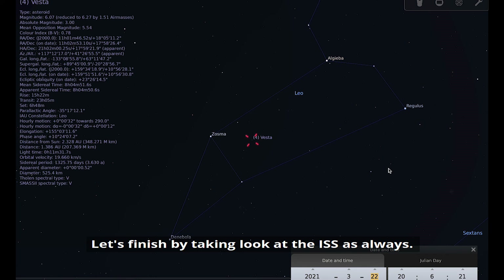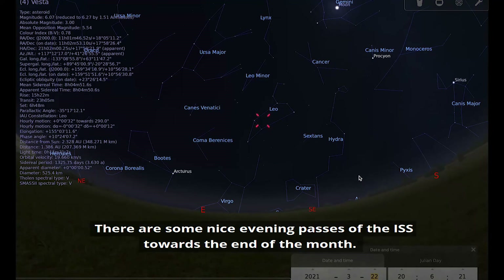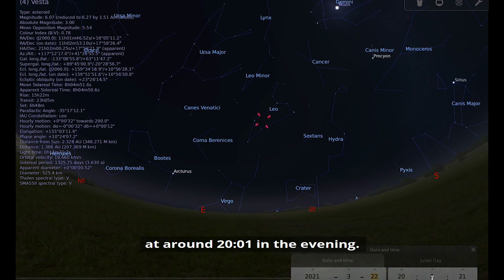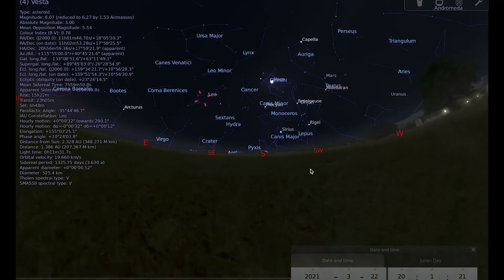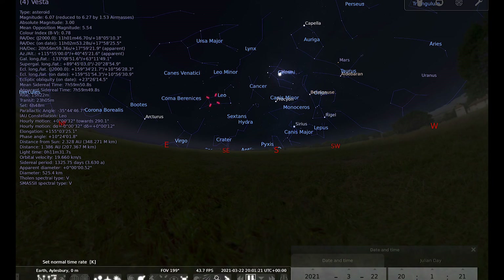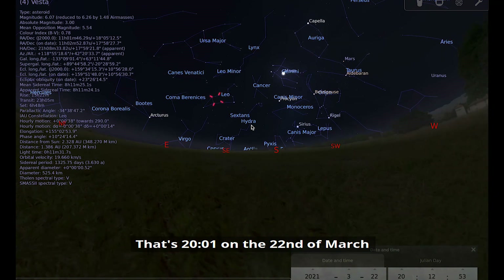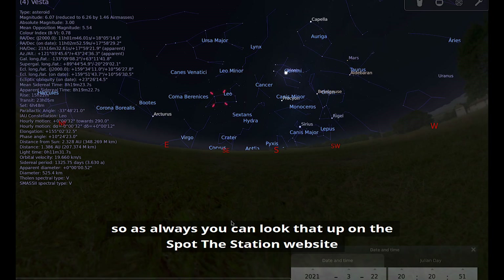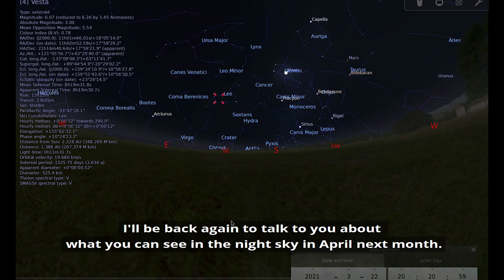Let's finish by taking a look at the ISS. There are some nice evening passes towards the end of the month — one is on the 22nd of March at around one minute past eight in the evening. There it goes — the ISS coming over. There are lots of other opportunities to see the ISS this month, and as always you can look those up on the Spot the Station website. Thank you for listening — I'll be back to talk about what you can see in the night sky in April next month.